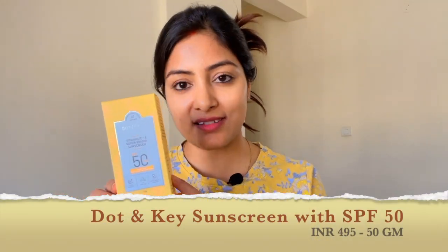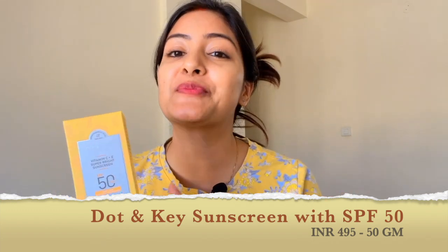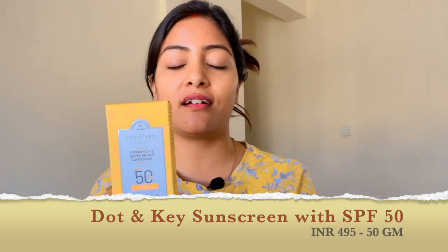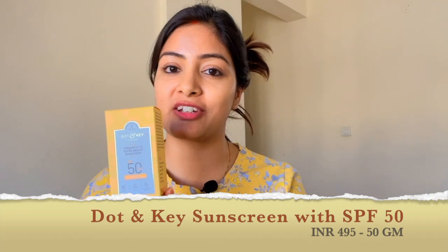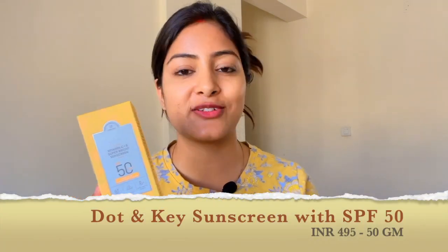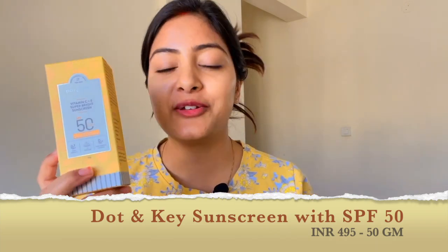The next product is a sunscreen, which is very important for me because I am going to Goa. This is the Dot & Key Vitamin C and E Sunscreen with SPF 50 PA+++ and it offers UVA and UVB protection along with blue light protection. There is no white cast after applying it — the texture is slightly watery but it feels very lightweight on the skin. It helps with sun tan, sunburn, uneven skin tone, pigmentation, and early signs of aging. The shelf life is two years and you get 50 grams for 495 rupees.